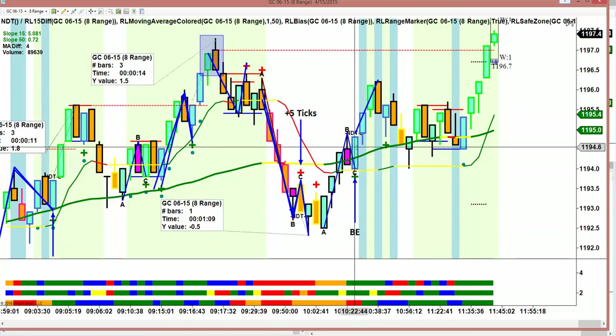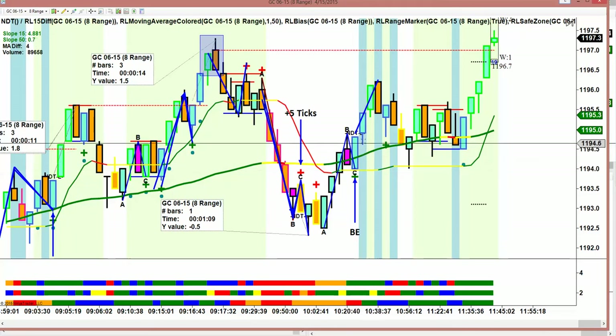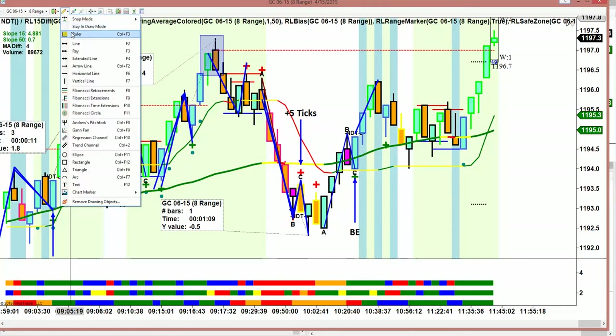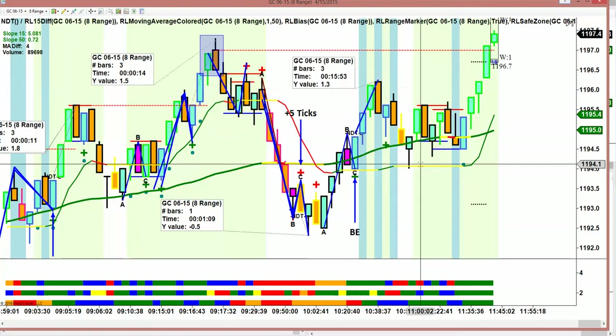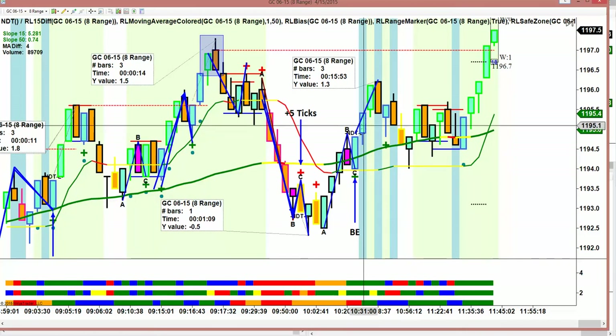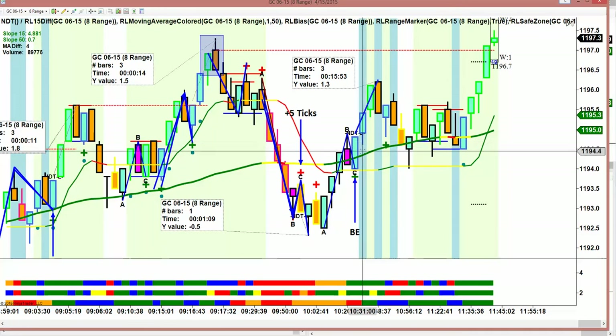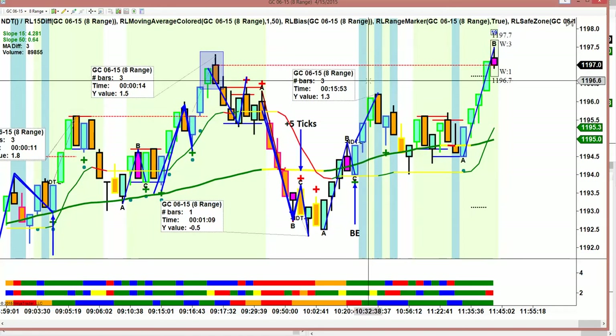Then this was a trade to the upside — it was an engulfing candle, a sea engulfer, right off of the modified 15. It pushed 4 ticks in our direction, and then I had everyone move their stop to break even, and it came back and took us out. It was the right, prudent thing to do — because it went 4 ticks and we needed 5 for a first target. It did end up going 13 ticks, but we were trading a longer-term trend with a yellow modified 15.